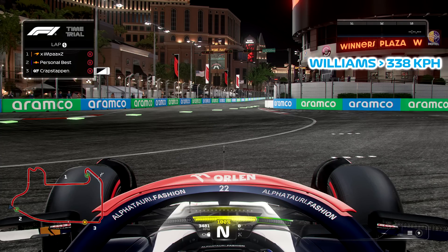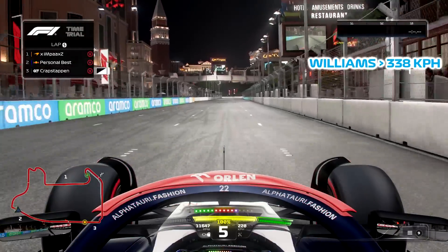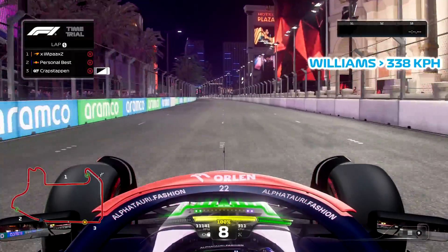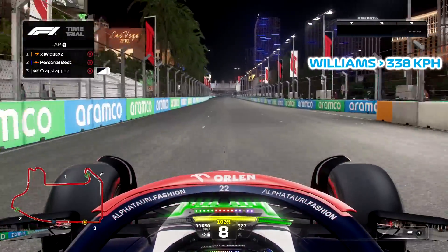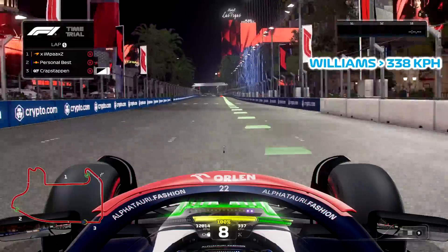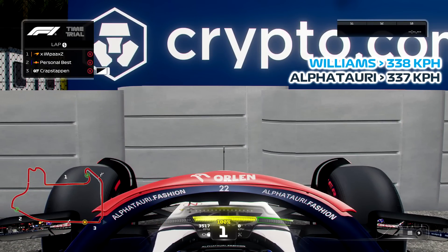Next up we have the AlphaTauri — obviously with the Honda engine, let's see what it can do. This strip is amazing by the way, shame it's the only good thing about this track because I absolutely hate the layout, it's so bad. At 337 — no more than 337, so 1 kph lower than the Williams. Kind of expected because it's got the Honda engine. We all know the Williams in real life is a rocket ship in the straights because it has zero downforce, so pretty realistic I'd say.